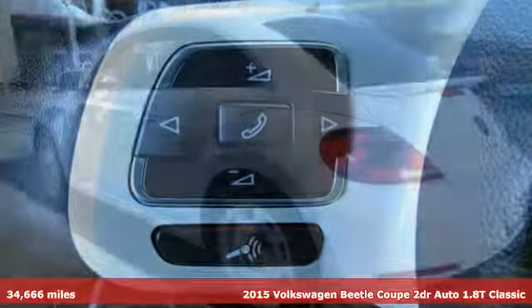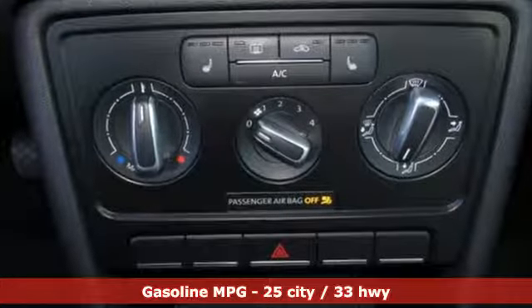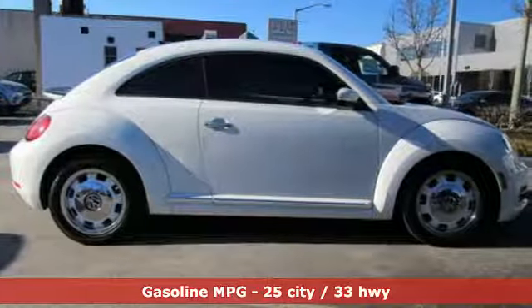It's equipped for all your driving needs and wants. Streaming audio, power heated mirrors, front heated bucket seats, wireless phone connectivity.